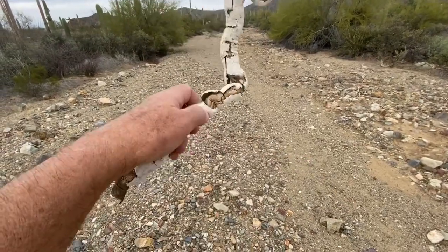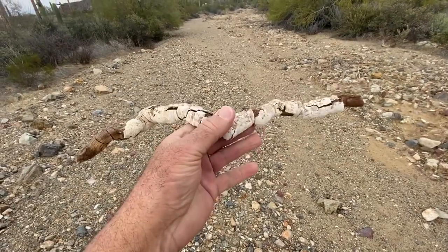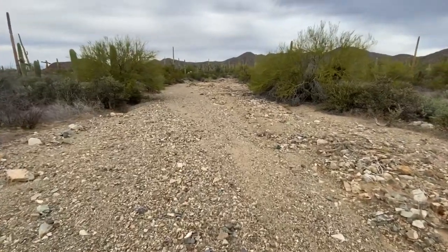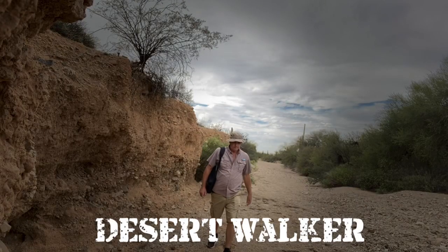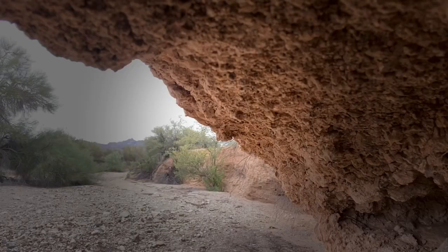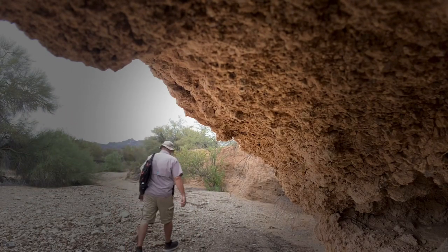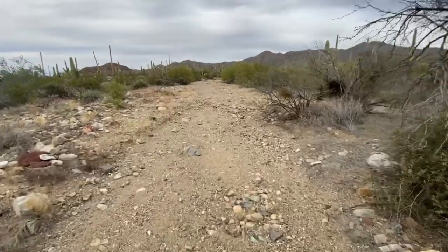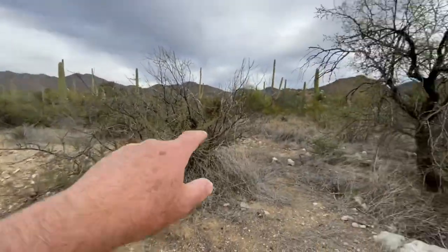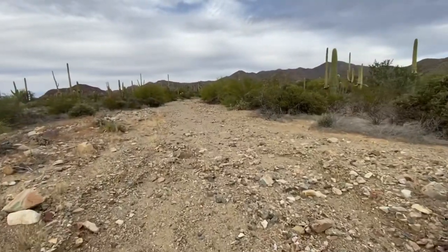Check this out, it's kind of weird. We're going up a wash. Didn't plan on going up here - we were going to go over there and go up that wash, but we saw this one, so we're going to go up here.